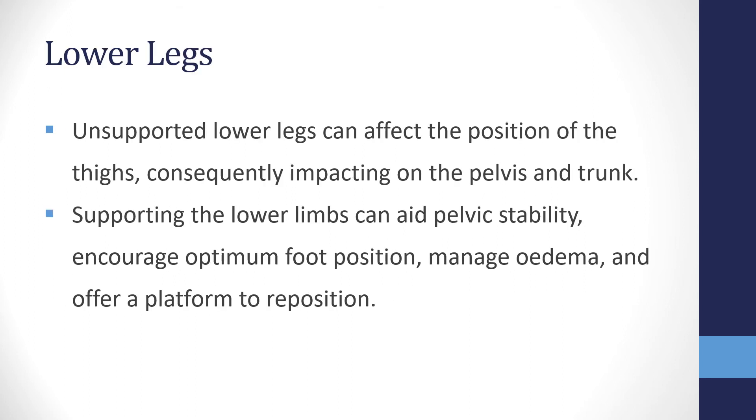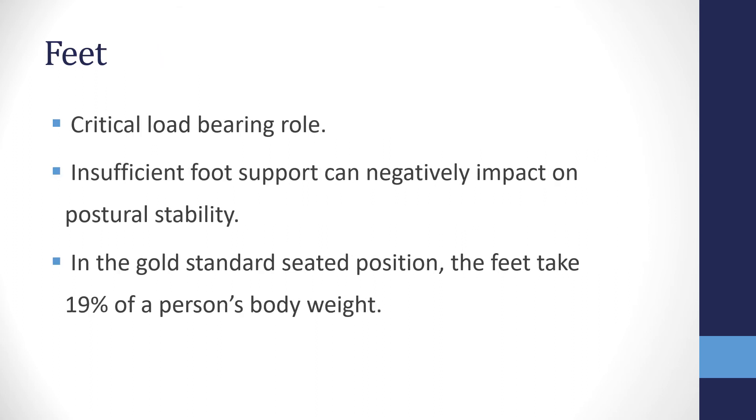The next body segment is the lower legs. Pelvic stability and trunk functionality are key for good seated posture. If the lower legs are unsupported or misaligned, it can affect the position of the thighs, consequently impacting the pelvis and trunk. Supporting the lower limbs can aid pelvic stability, encourage optimum foot position, manage edema, and offer a platform for clients to reposition.